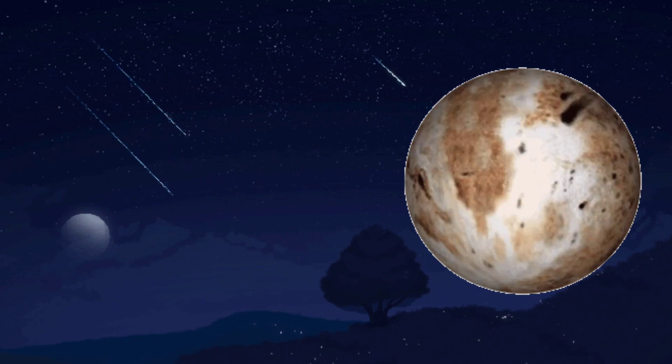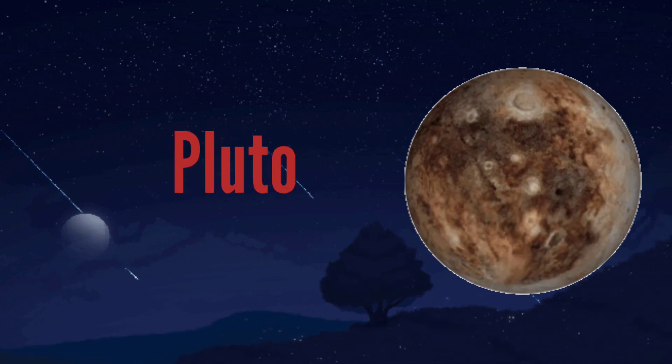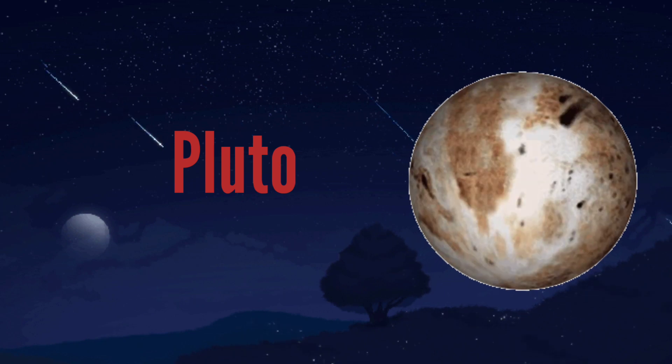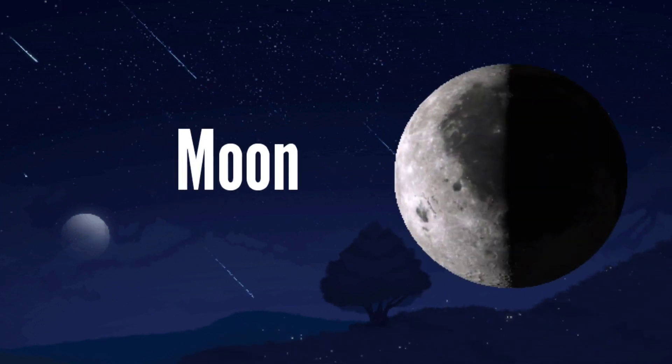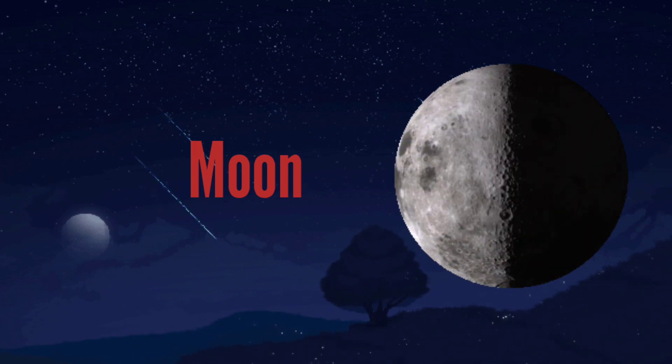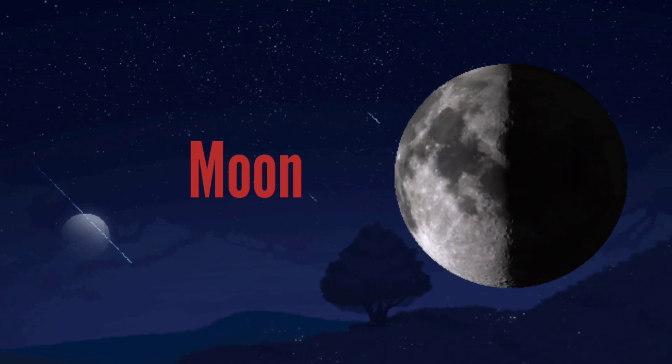Pluto. P-L-U-T-O. Pluto. Moon. M-O-O-N. Moon.